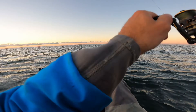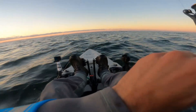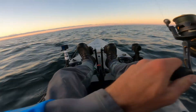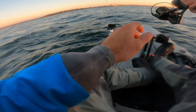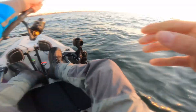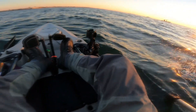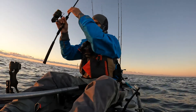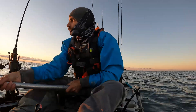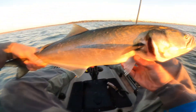Come on. It's like a bluefish. Big blue. Wow. Nice blue — it's probably like a seven or eight pounder. Nice bluefish to start the day.